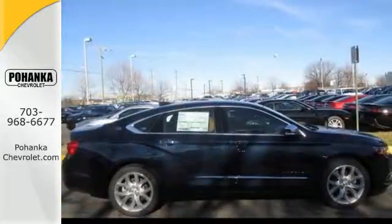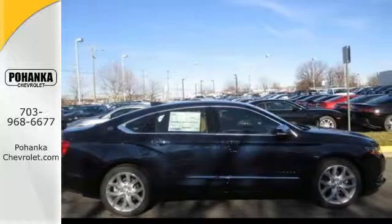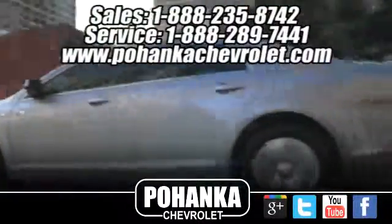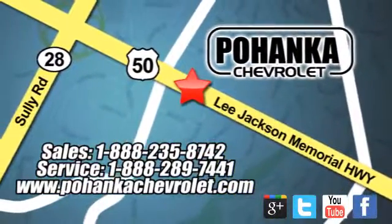Come take it for a test drive today. Bohenga Chevrolet is a great place to buy a car. We're conveniently located at 13915 Lee Jackson Memorial Highway, Route 50, in Chantilly.